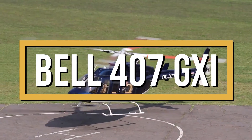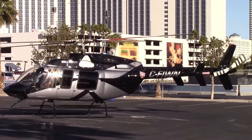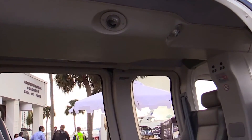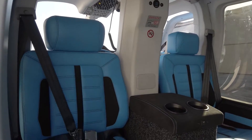This is the Bell 407 GXI, a much more technologically advanced version of the renowned Bell 407. The original 407 was designed to offer a more spacious cabin, improved performance, and enhanced versatility compared to the Long Ranger.